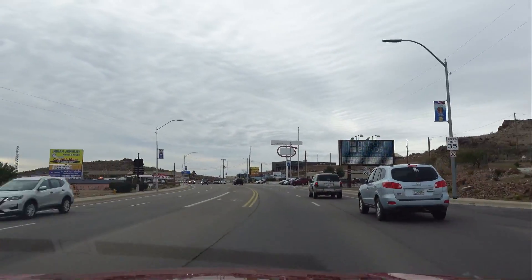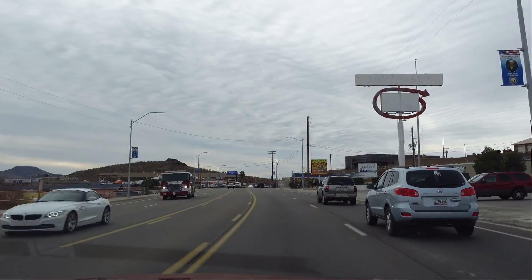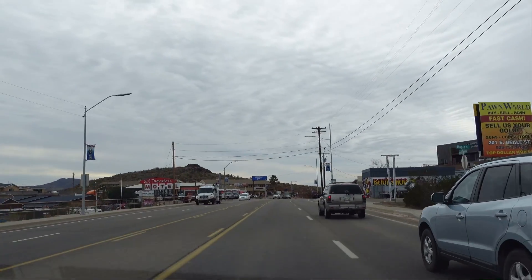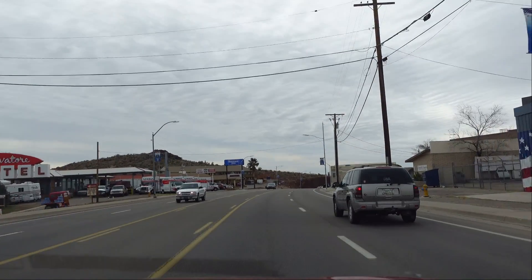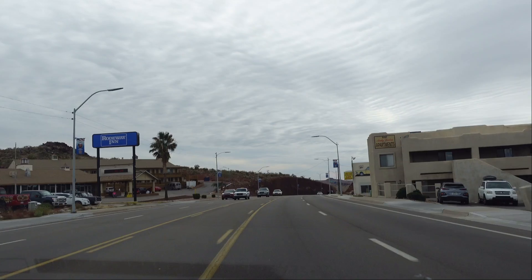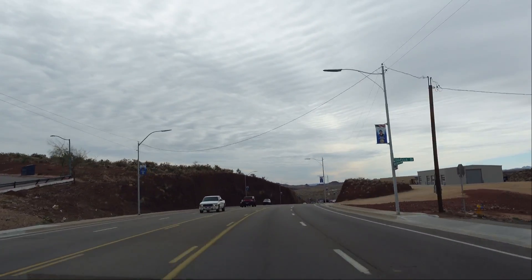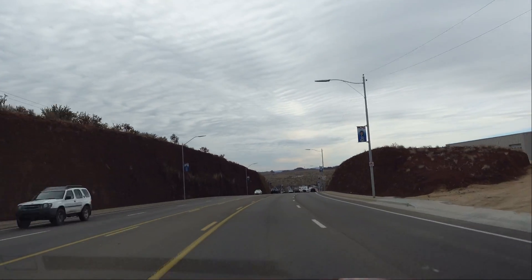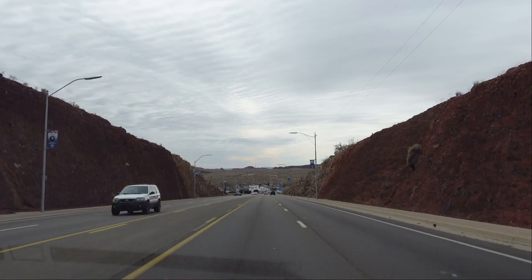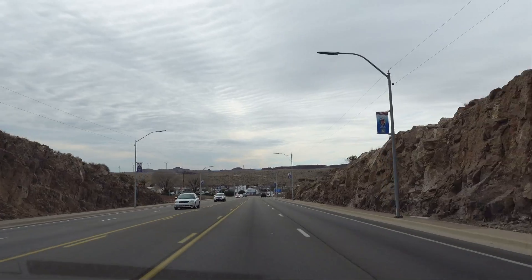We are now coming into the town of Kingman, Arizona, getting closer to the California state line. We're going to make a couple of stops here on Route 66 in Kingman. It's actually widened out and looks just like another city road now. We're going to stop at the Powerhouse Museum — we've been told this is one of the best museums on Route 66. Then we're going to eat lunch at the diner across the street, and after that we're heading to Oatman, Arizona, known for donkeys wandering the streets.